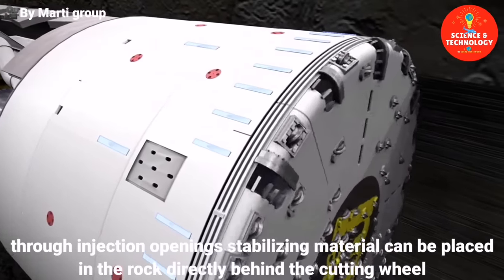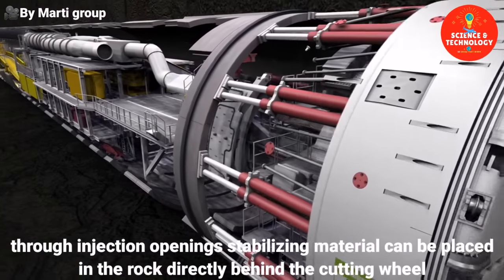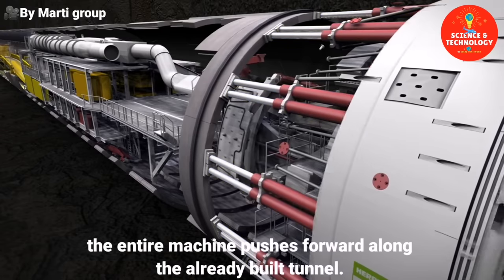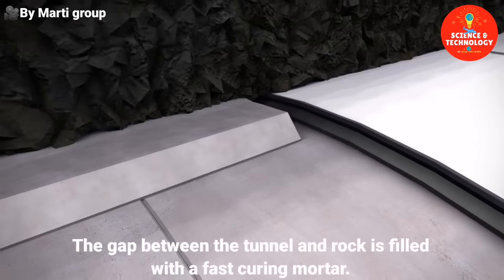Through injection openings, stabilizing material can be placed in the rock directly behind the cutting wheel. With up to 2,000 tons of contact pressure, the entire machine pushes forward along the already built tunnel. The gap between the tunnel and rock is filled with a fast-curing mortar.